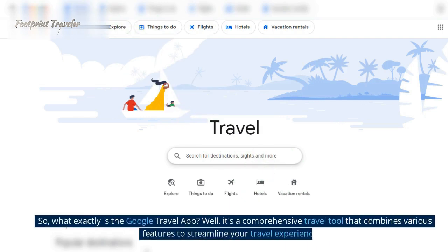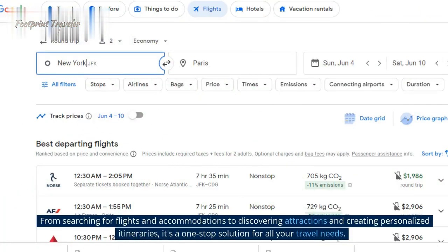So, what exactly is the Google Travel App? Well, it's a comprehensive travel tool that combines various features to streamline your travel experience. From searching for flights and accommodations to discovering attractions and creating personalized itineraries, it's a one-stop solution for all your travel needs.